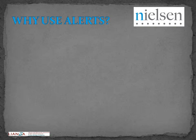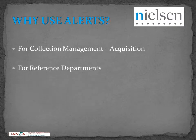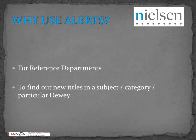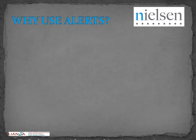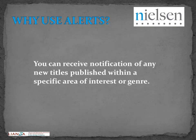New title alerts are particularly useful for collection management and acquisitions, or for reference teams wanting to know the new titles in a subject category, genre, or particular Dewey number. For example, you might want to set up an alert for all new books on dinosaurs prior to the next school term.